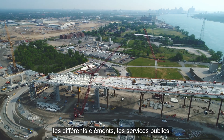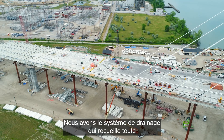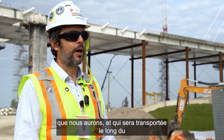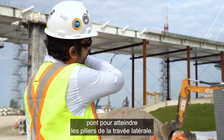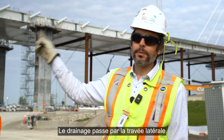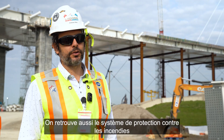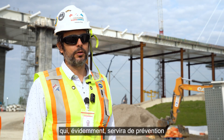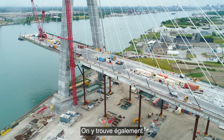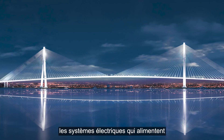Inside the deck there are various utilities. We have a drainage system that collects all the water and melting snow, carrying it along the deck to the side span piers and then to a pond. We also have a fire protection system as a prevention measure in case of fire over the deck, and electrical utilities to provide electricity and lighting along the bridge.